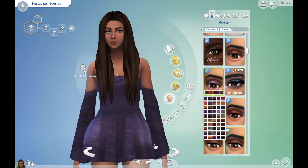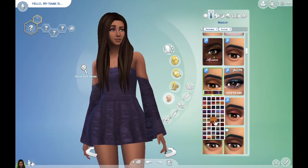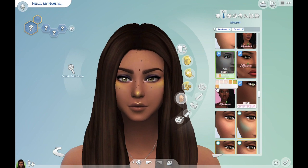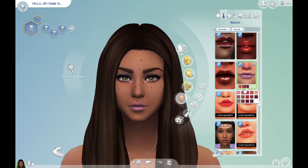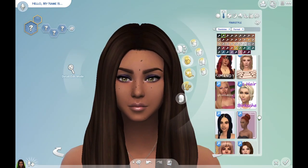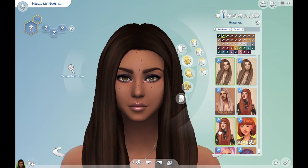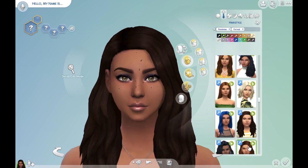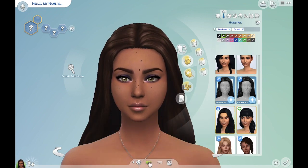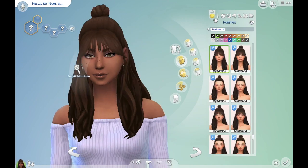So yeah, there we have it — Miss Paisley Patel and Max. I do hope that EA actually adds disabilities into the game because that would be pretty cool. You know, if it's a life simulator, shouldn't we be able to simulate all aspects of life? I'm just thinking out loud here.